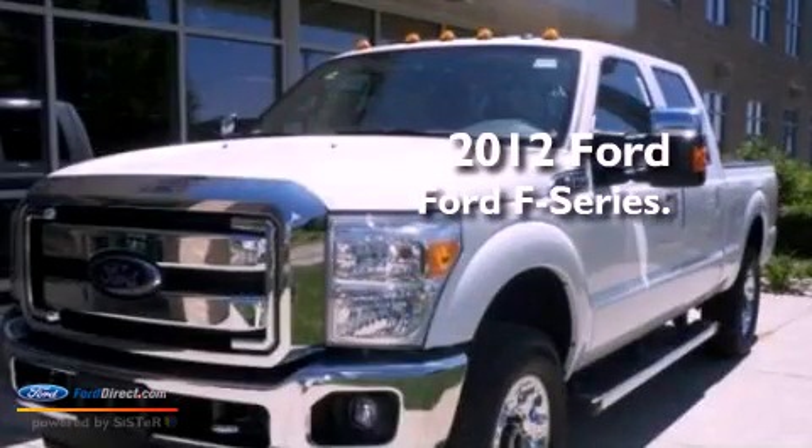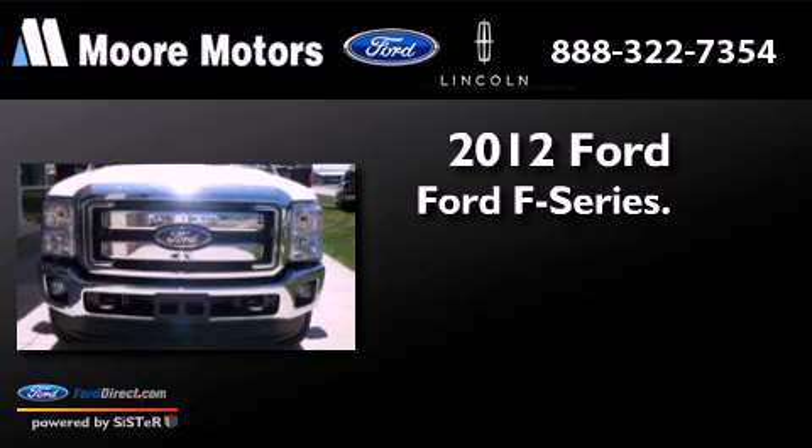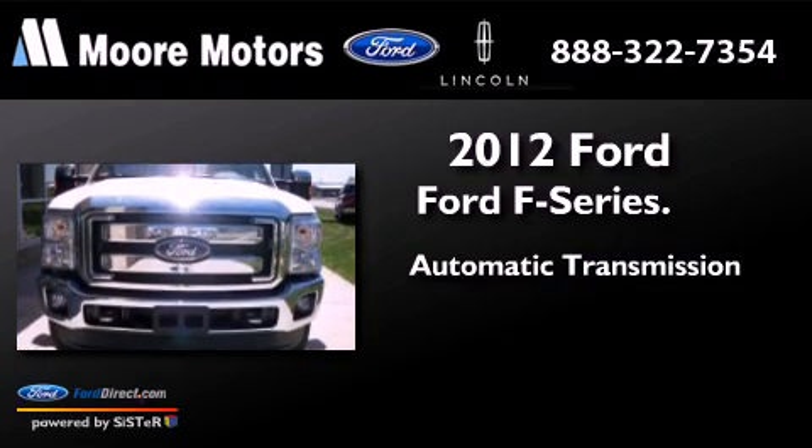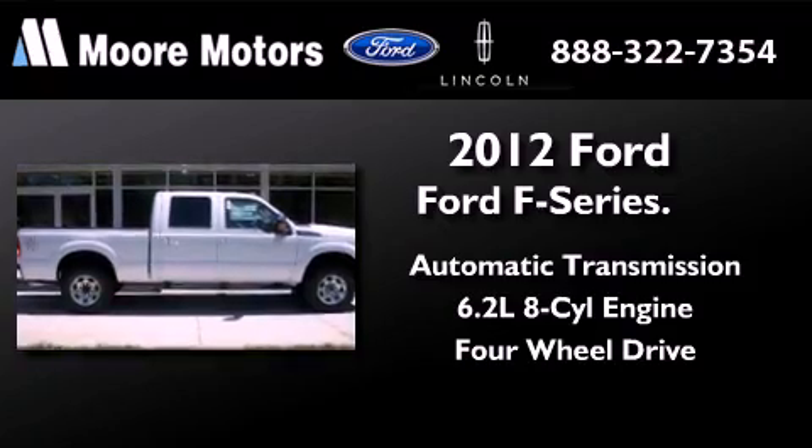This is a brand new 2012 Ford F-Series. This truck has an automatic transmission, a 6.2 liter V8, and the added safety and control of four-wheel drive.